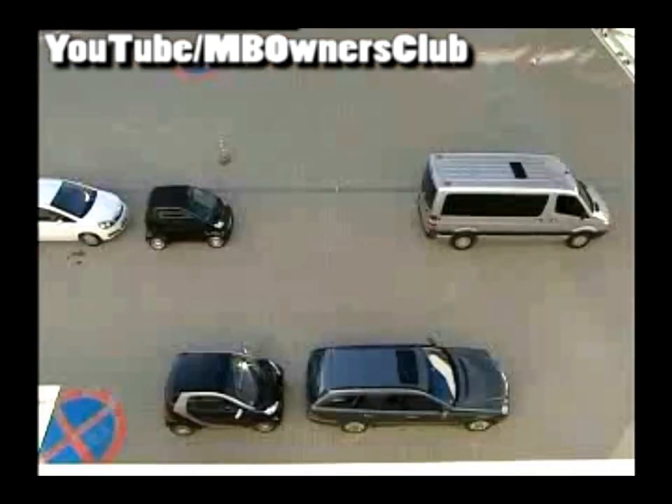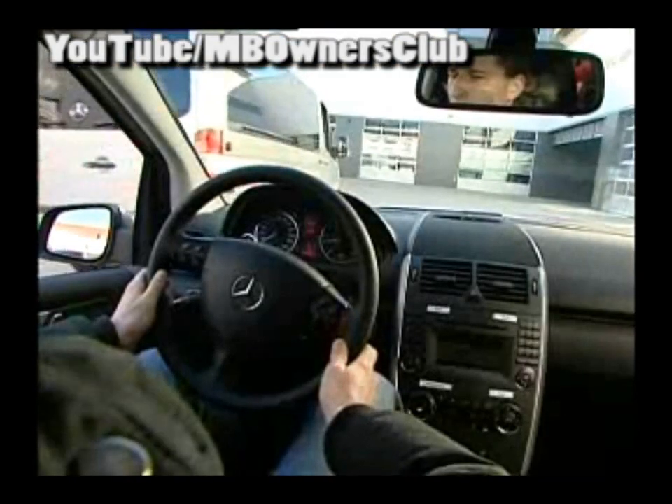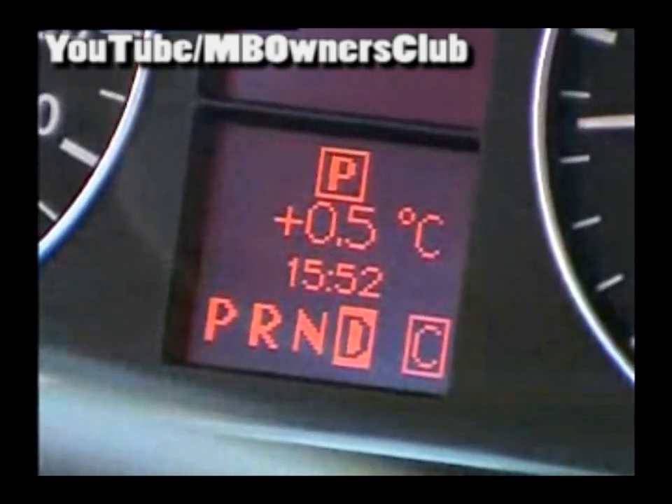So that you don't have any more negative experiences while parallel parking, there is now the active park assistant. It searches for the suitable space. The P in the display signals the active search.